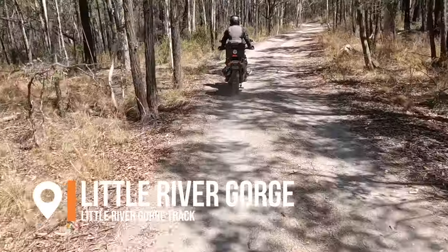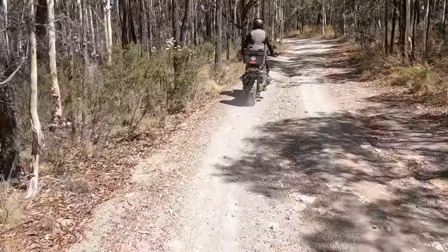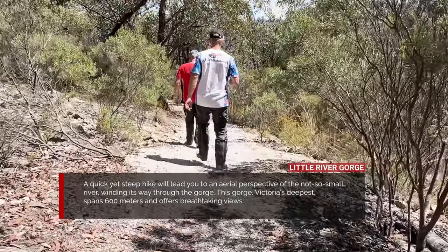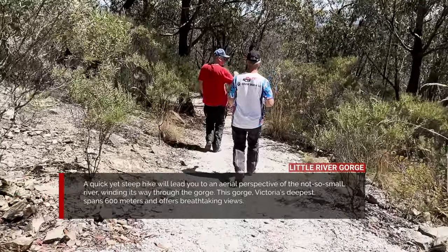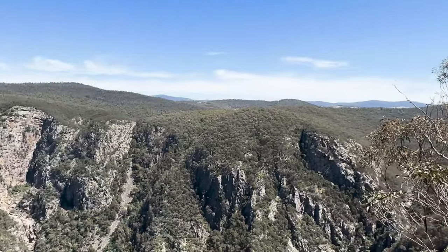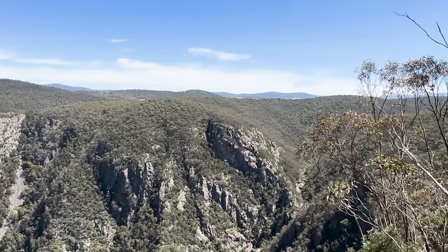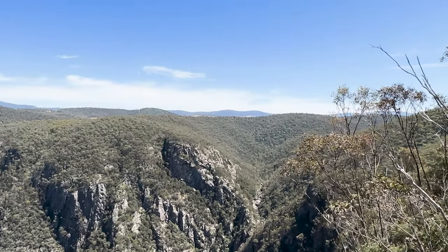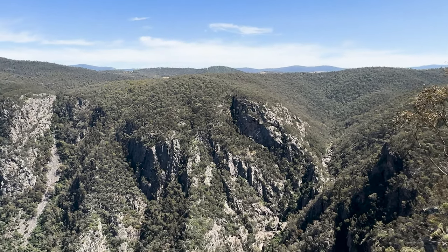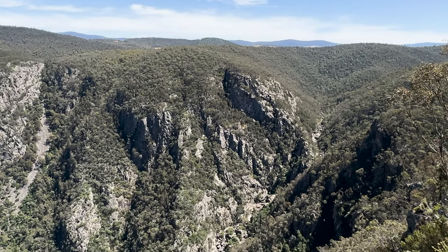A little further on MacKillips Road is a turn off for the Little River Gorge track, which takes you to the deepest gorge in Victoria. It's about a 500 metre walk from the car park down to the Little River Gorge, which is definitely worth the walk down but does require a little bit of fitness to get back up, because heading back it's basically uphill all the way.